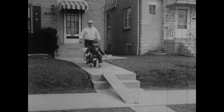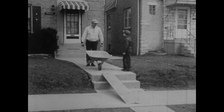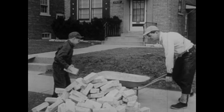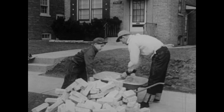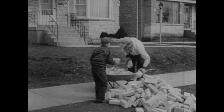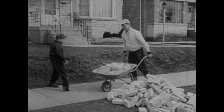So you see, there are many helpers all around that we use to make our work easier. We've seen only a few of them. But there are many more. Of course, there is some work we have to do ourselves. That takes muscle power. But there are many machines and tools that help us make our work easier.